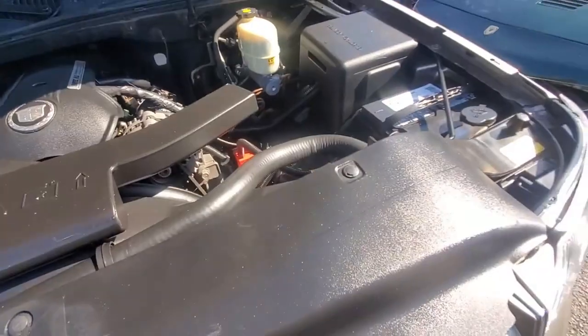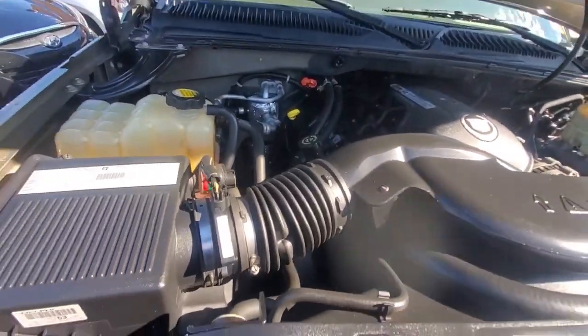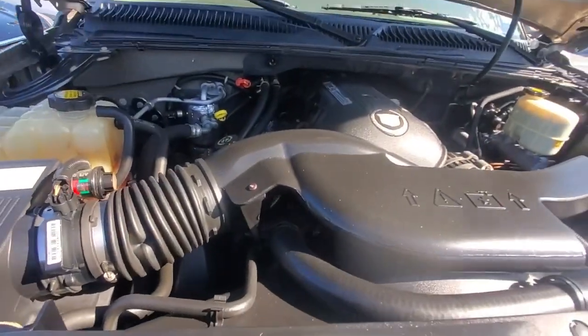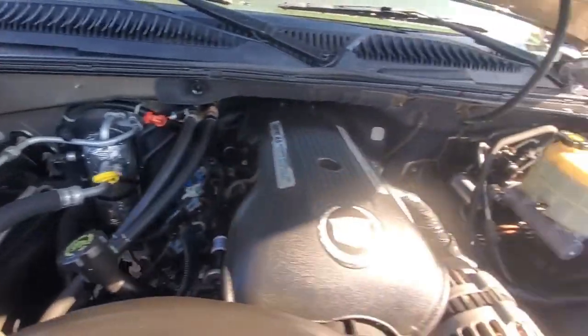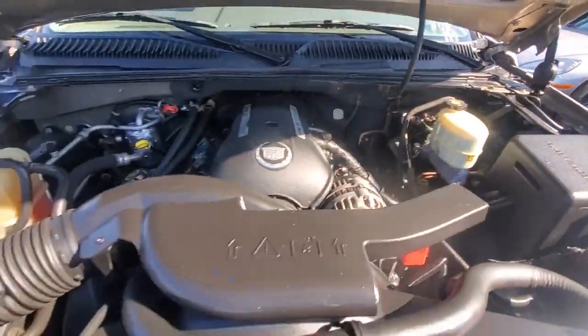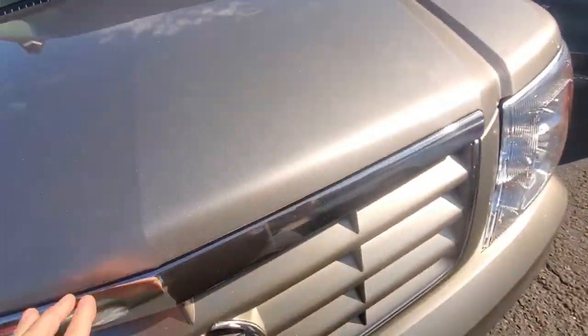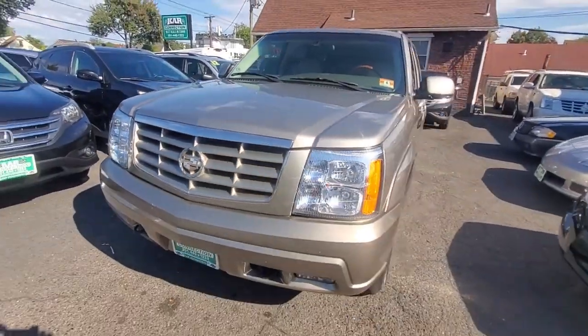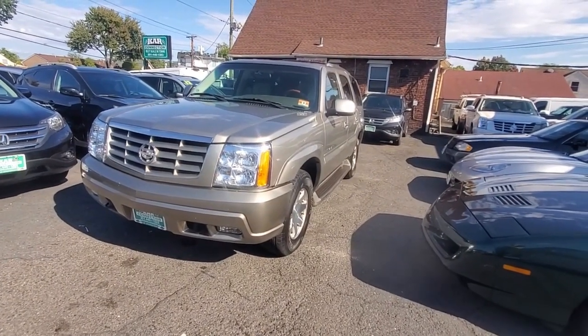Here's the engine compartment. This is the Vortec high output 6.0 liter engine. It sounds and looks great — no funky noises, no belt squealing, no valve taps. Just a very, very nice truck.